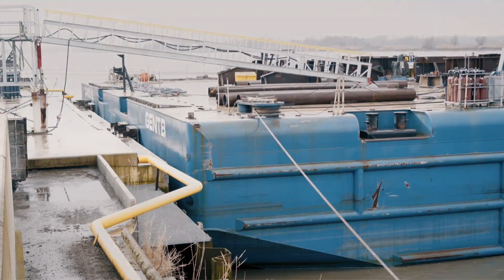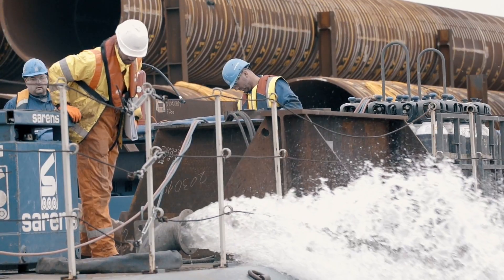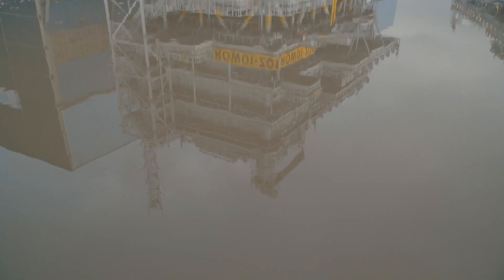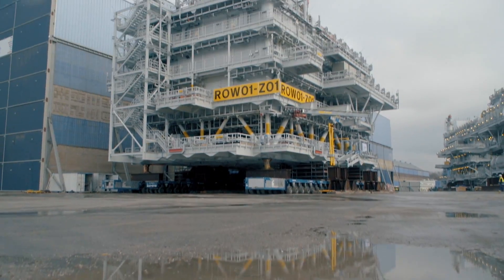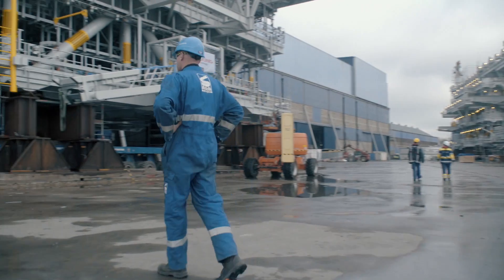This river's tide rises and falls by several meters, so water is strategically pumped in and out of the ballast tanks to keep the barge level with the quay. Finally, everything is ready for the big move.